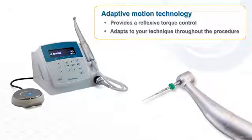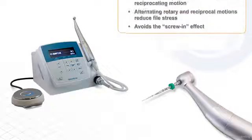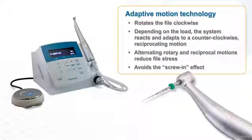Adaptive motion technology provides a reflexive torque control that adapts to your technique throughout the procedure. The system first rotates the file clockwise. Then, depending on the load on the file, the system reacts and adapts to a counterclockwise reciprocating motion. The alternating rotary and reciprocal motions reduce file stress and avoid the screw-in effect that dentists frequently experience with traditional rotary systems.